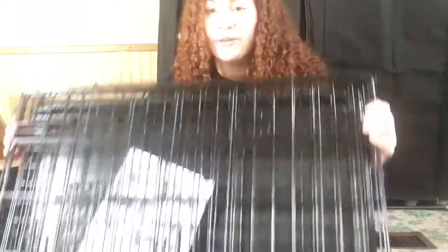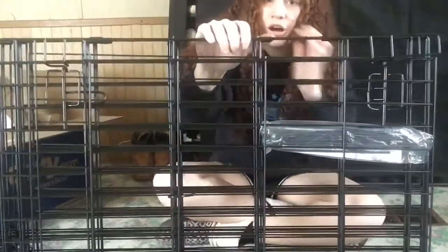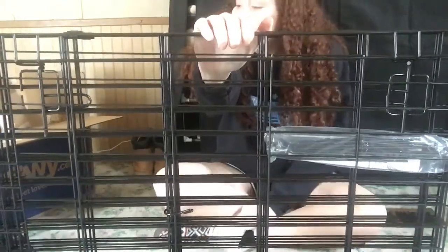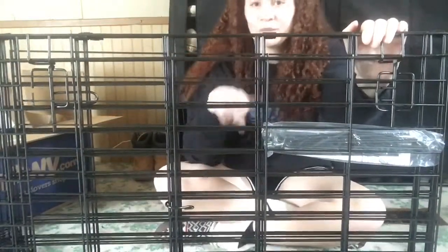I don't plan on getting a crate bed until he's potty trained. He does have a dog bed coming, and I'll be putting blankets and a towel in the crate for him. His play pen is 30 inches tall, basically the same height as the crate, which is what I wanted. The pen is also from Vibrant Life, and I got it on Amazon — everything is linked below.